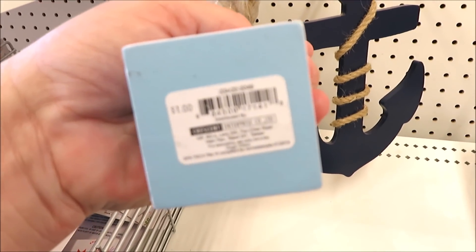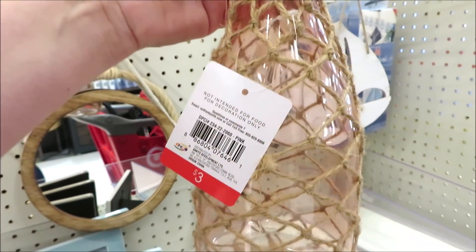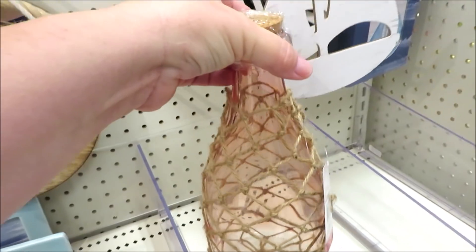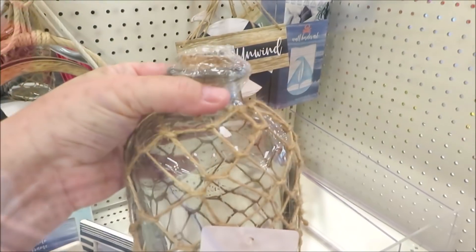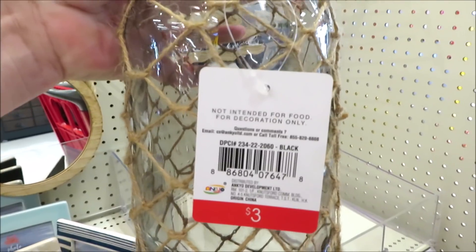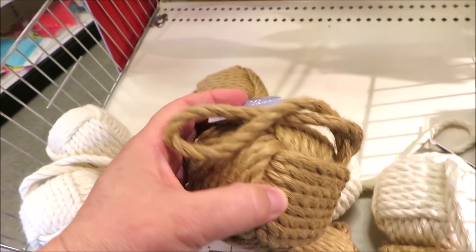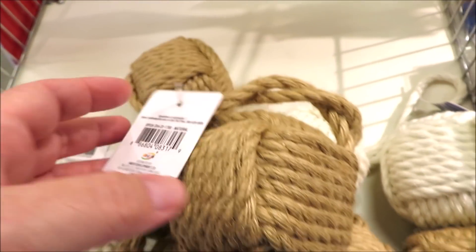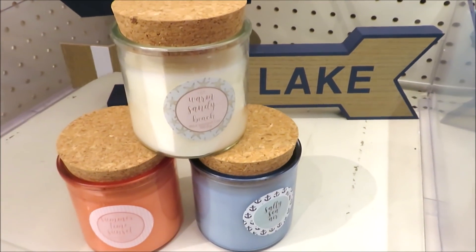I found two different glass bottles with the jute net on them — both three dollars. This one's got a bit of a pink or rose tint to it. They also have this one that's quite a bit larger with a grayish blue tint. And for three dollars they have these little sailor's knot rope decor — they have them in the jute twine as well as the white.